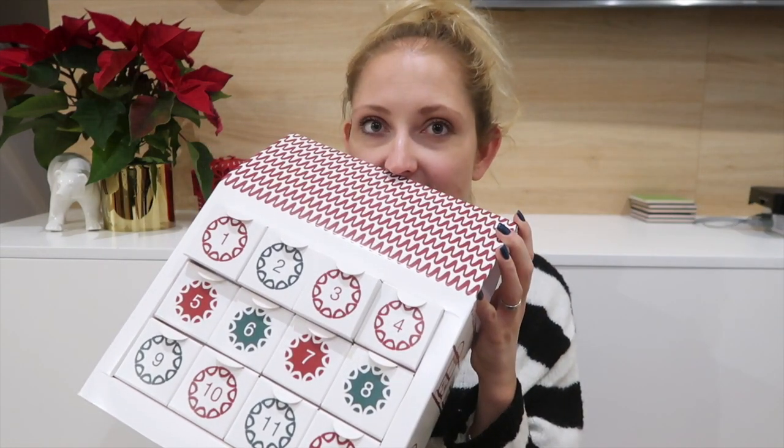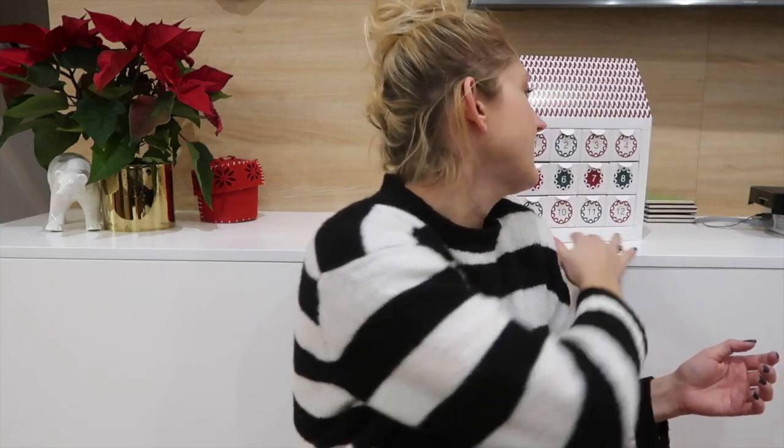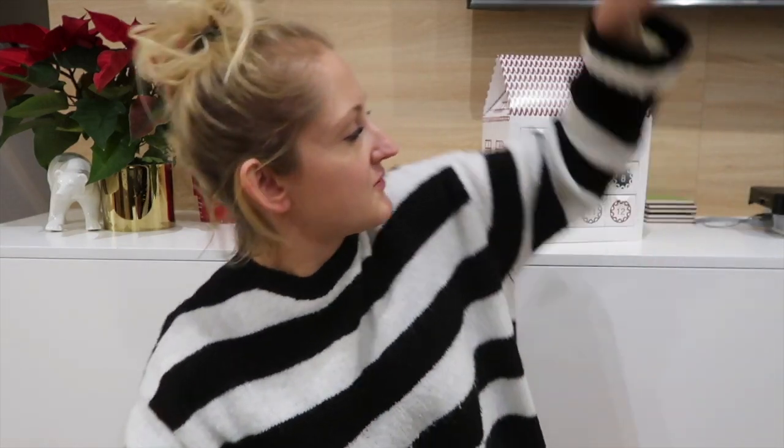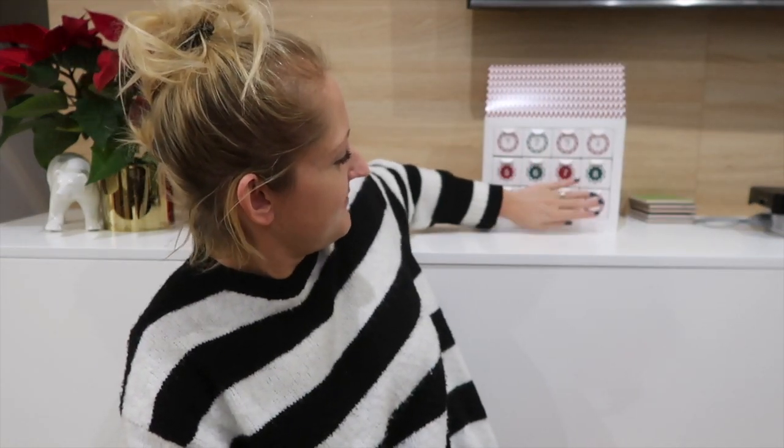No i oficjalnie — jak wy to oglądacie, to jeszcze nie ma pierwszego. Pierwszy jest pojutrze. To jutro tutaj to zostawię za mną i nie pozwolimy Matyldi jeszcze jutro otworzyć, ale pojutrze — jutro jej wytłumaczę, o co chodzi z tym. Myślę, że będzie fajna zabawa z nią.